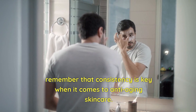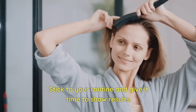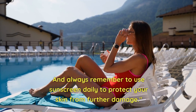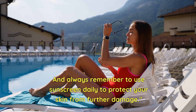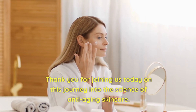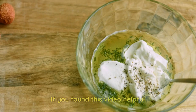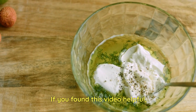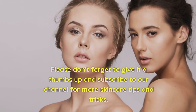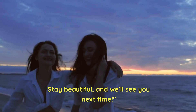Remember that consistency is key when it comes to anti-aging skincare. Stick to your routine and give it time to show results. And always remember to use sunscreen daily to protect your skin from further damage. Thank you for joining us today on this journey into the science of anti-aging skincare. If you found this video helpful, please don't forget to give it a thumbs up and subscribe to our channel for more skincare tips and tricks. Stay beautiful, and we'll see you next time.